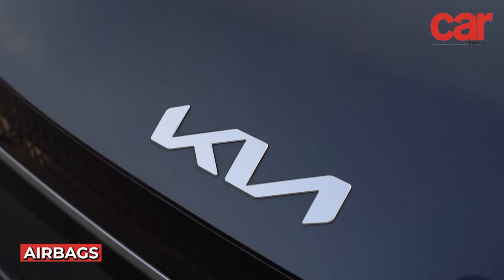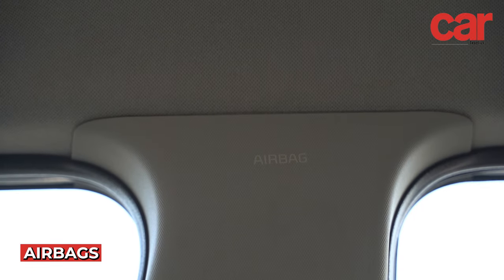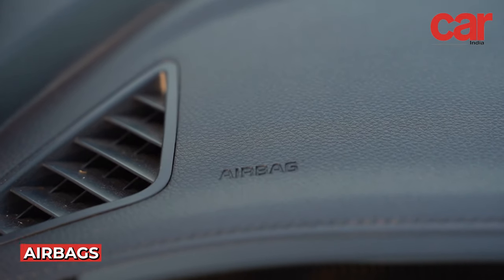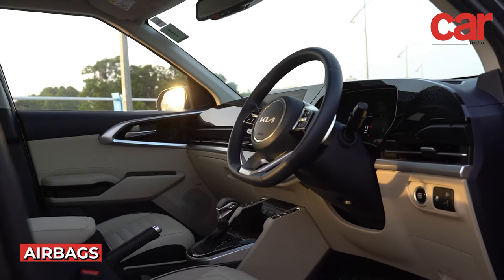When talking about safety, airbags play a vital role. The Kia Carens comes equipped with six airbags that protect both the driver and passengers, and in case of a side impact, there are curtain airbags to protect all occupants of the car.